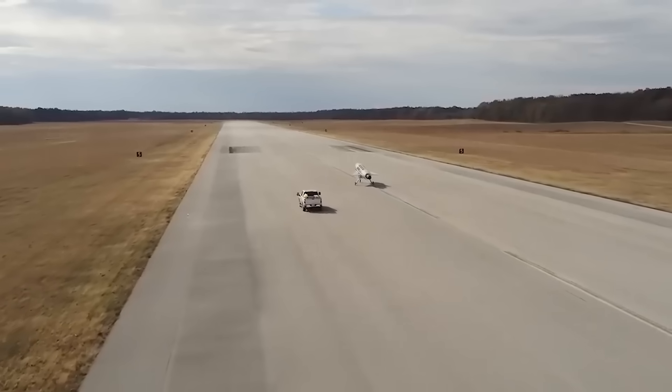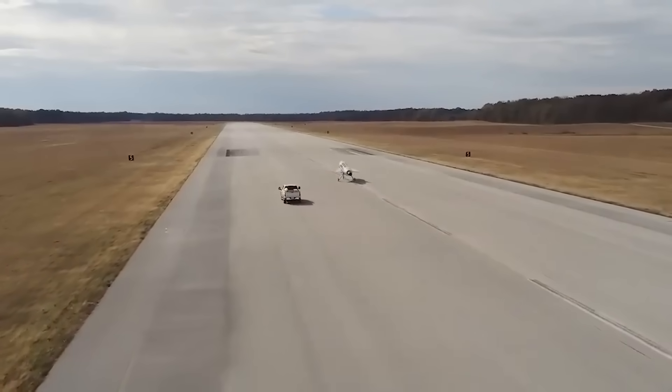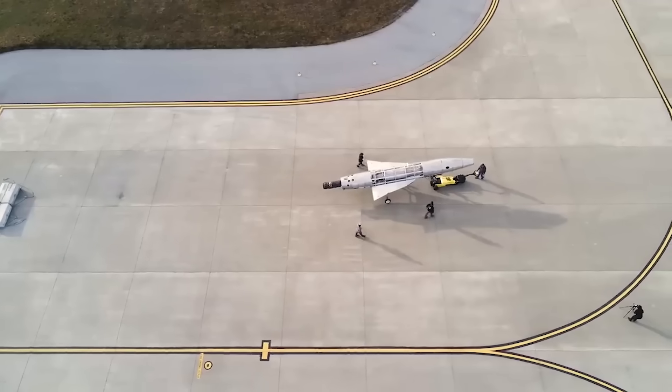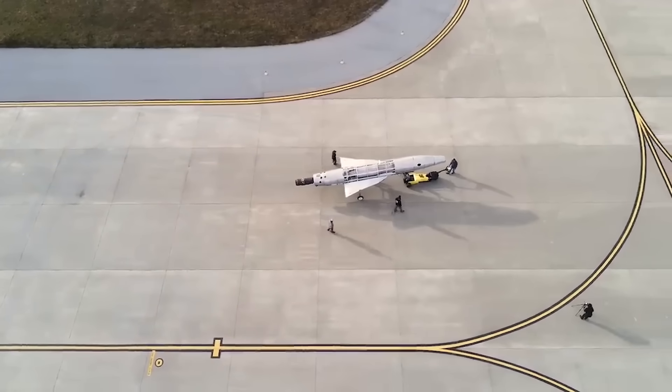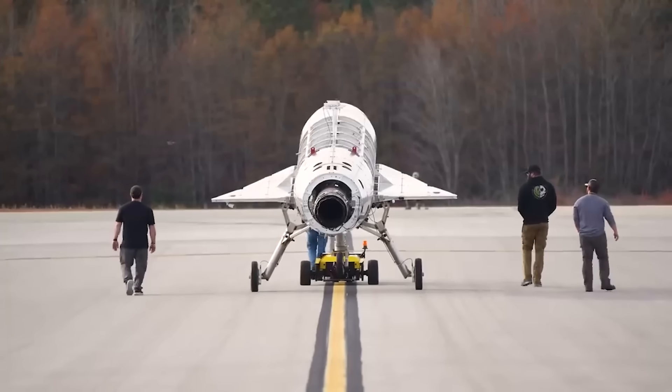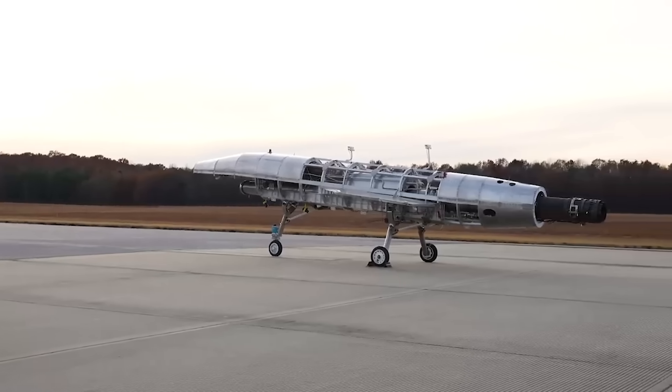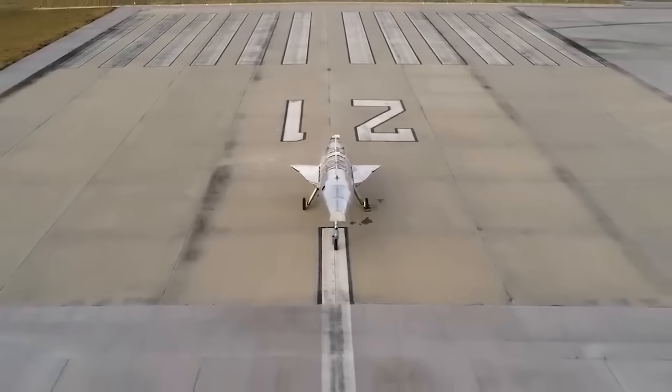These taxi tests aren't as sexy as flying the aircraft around above the airstrip, but this is an essential and one of the last steps before moving on to doing just that. Quarter Horse Mark Zero, or the Iron Horse, will not ultimately fly in Hermeus' flight tests later this year. Instead, it's a ground-based technology demonstrator meant to demonstrate and refine the aircraft's flight systems.